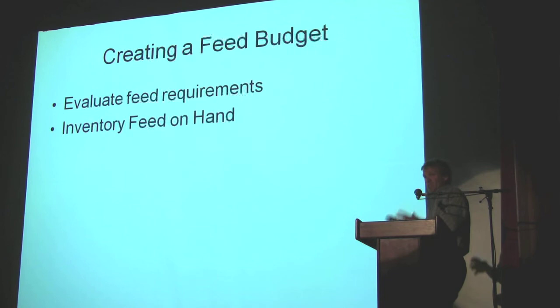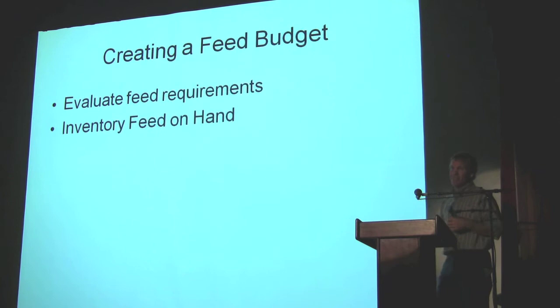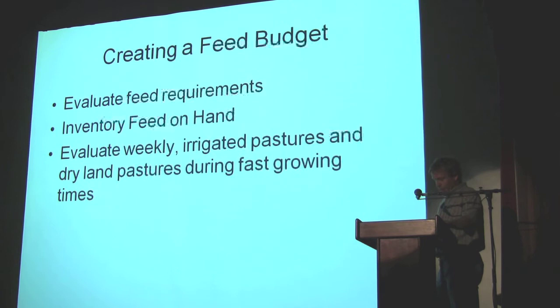We make sure those pastures are in good shape, and then we have to have a pasture right beside it that's good for the cows — sometimes it's wheat stubble, sometimes it's range. It takes a little planning. We evaluate weekly on irrigated pastures and dry land pastures during the spring when you've got fast growth. You've got to look at your pastures on a weekly basis. Once you get later in the summer on dry feed, it doesn't change at all. But irrigated and fast-growing dry land, you need to look at it weekly.